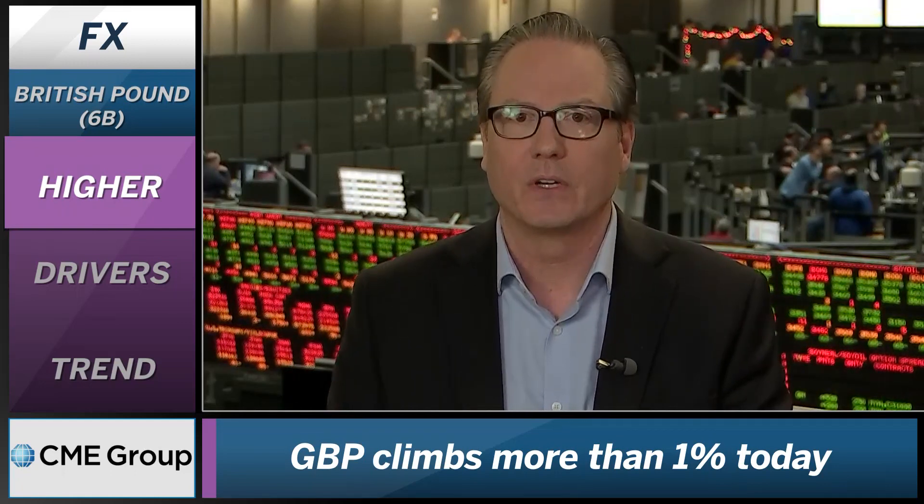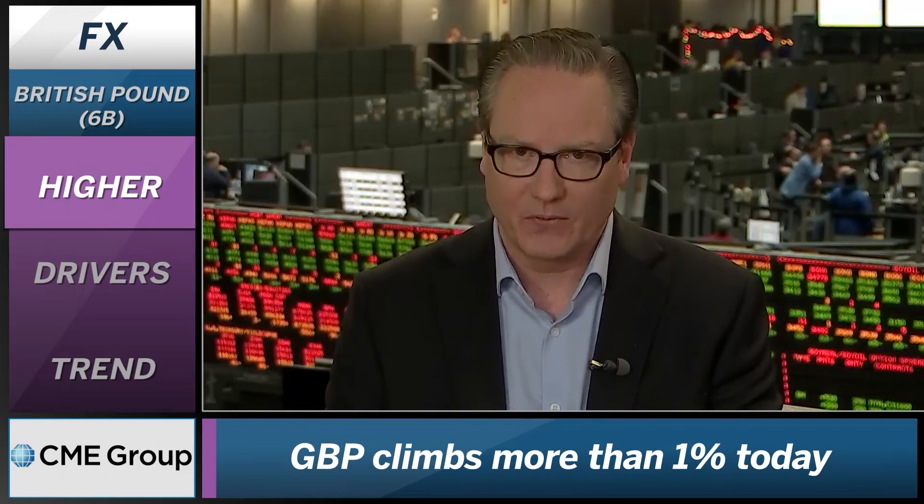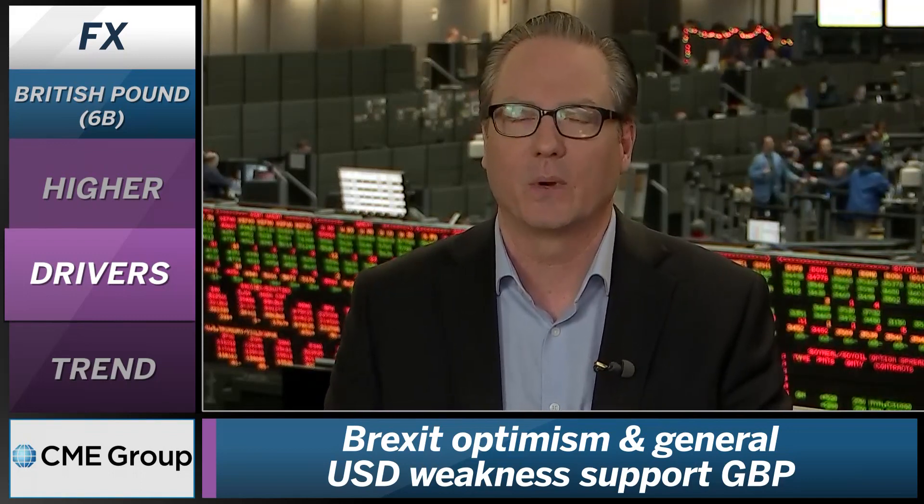We're seeing the dynamics continuing to shift within the currency markets as we roll into 2020. Looking at the British Pound specifically, we're seeing some positive trends in the Brexit negotiation. They're heading into January with the expectations that they're going to come to some agreement with the EU. There's a little bit of back and forth — the EU might be pushing back on certain areas — but the general trend still appears to be positive, and that's why you're seeing the British Pound catching a bit here.